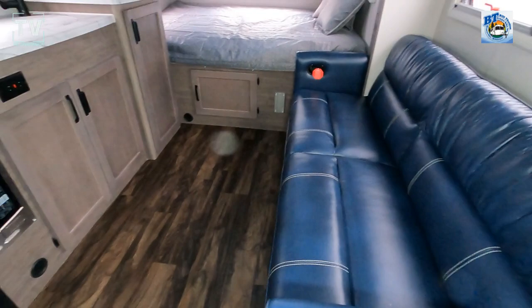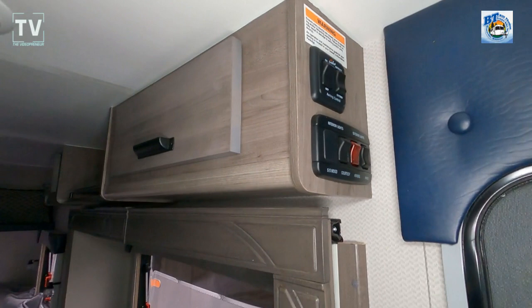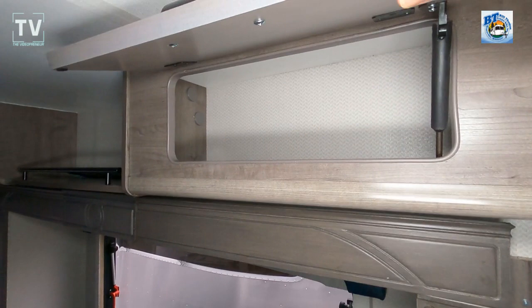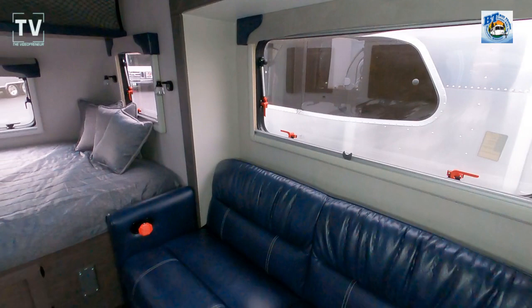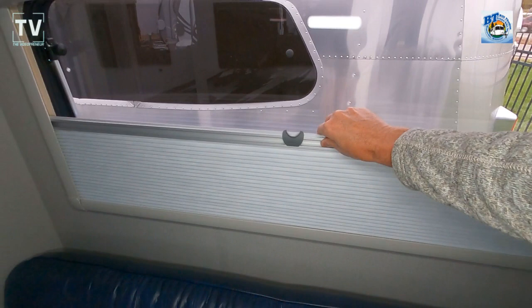As we step inside, it's very compact but very well laid out. That couch is very comfortable — I had to sit down for a minute to gather some information, so I tried it out. As far as the tanks are concerned, fresh, gray, and black are all 26 gallons. European-style cabinets above, and there's that nice-size couch I mentioned.